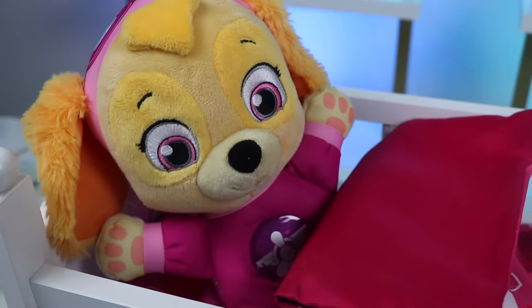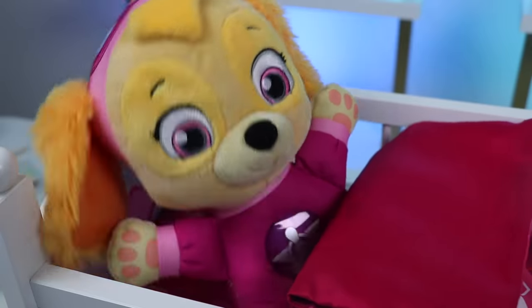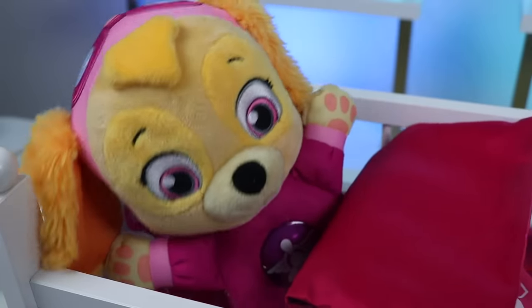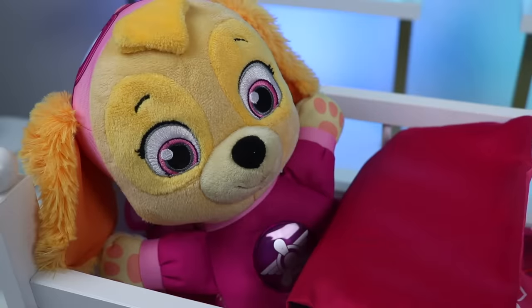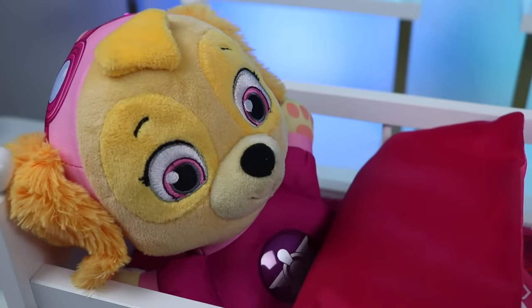We're going to give you a shot to make you feel better. A shot? No thank you, that's scary. Skye feel all better now — thanks for coming, bye! Skye, if you want to feel better, you're going to have to get the shot. And that way you won't infect others.